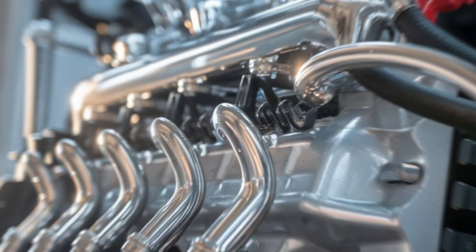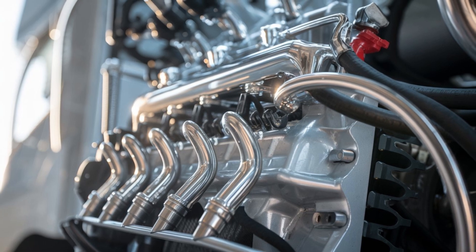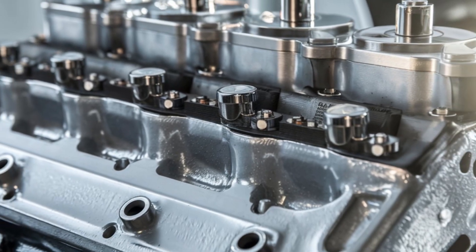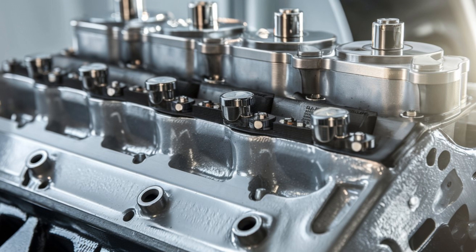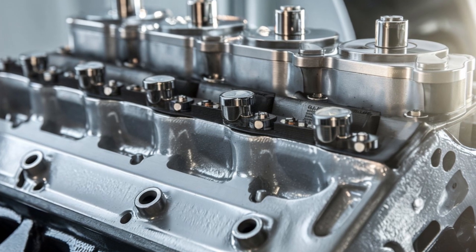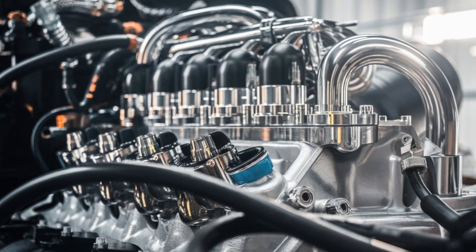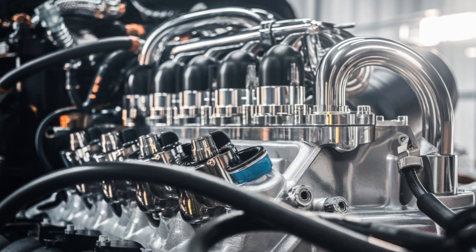If your current MX-13 occasionally feels like it sips fuel like a frat kid at a keg party, the 2026 model may surprise you. With a redesigned fuel system and improved combustion timing, we're looking at an estimated 3-5% boost in fuel efficiency. That might not sound like much, until you realize that's thousands in fuel savings per truck per year.